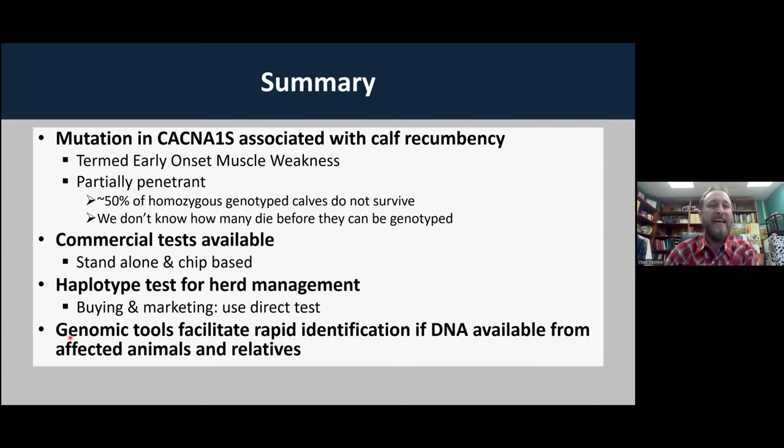To summarize: we found a mutation in the CACNA1S gene that causes Early Onset Muscle Weakness. About 50% of homozygous genotyped calves do not survive, but there are many calves that don't live long enough to even be genotyped. So it's partially penetrant, but most calves that get this don't make it. Commercial tests are available. If you're using a haplotype test for herd management, that's great. If you're buying or doing any sort of genetic marketing, you need to use the direct test. Genomic tools have helped facilitate rapid identification, as long as we have DNA from affected animals and their relatives.